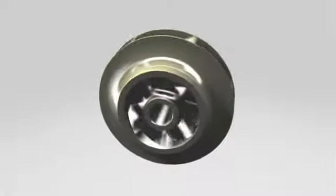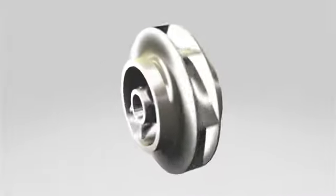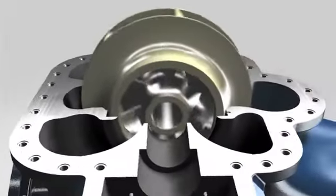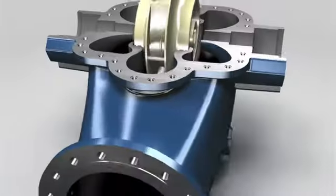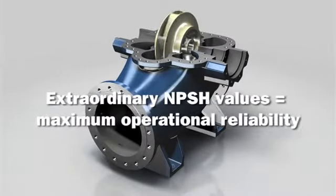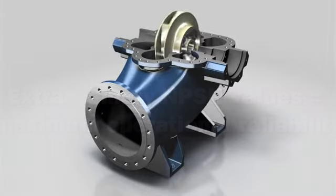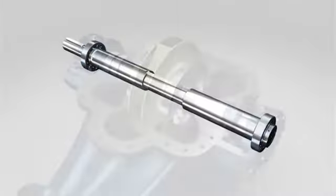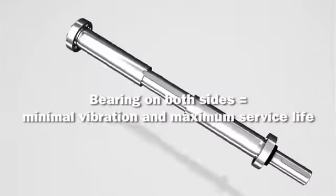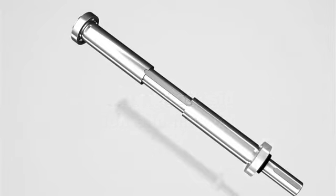The result? Minimal wear and maximum service life. The computer-optimized flow channel and extra large impeller inflow areas ensure inflow rates are ideal, while delivering great suction characteristics and an extraordinary NPSH value. The short drive shaft is guided on large, lubricated bearings on both sides — delivering greater stability, quieter operation, lower vibration, and therefore a long service life.